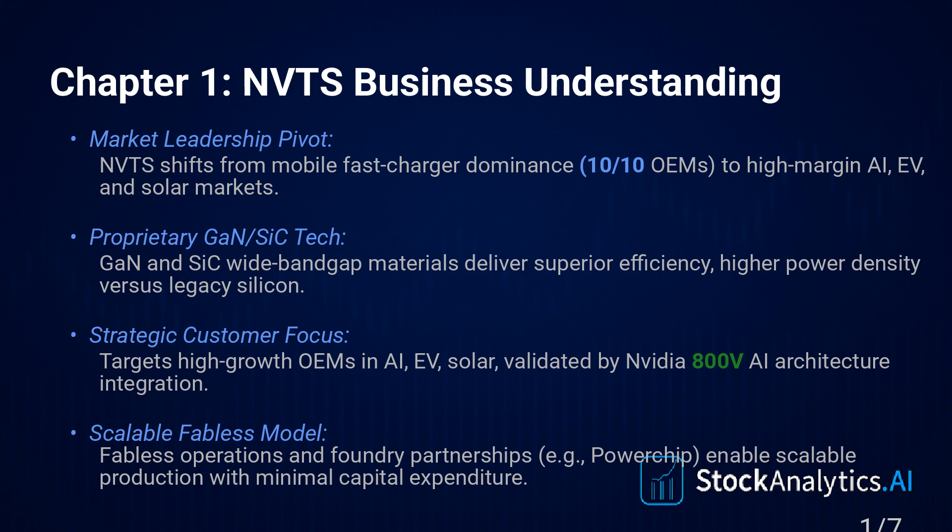Smaller, faster, cooler. And their business model — it's fabless. They focus all their energy, their capital, on the design, the R&D, building that IP portfolio. They've got over 300 patents now. And they outsource the actual manufacturing — the really expensive part — to foundries like Powerchip. Keeps things capital light.